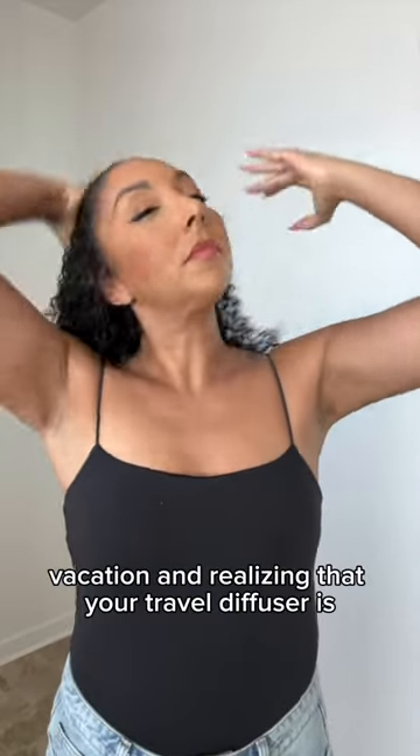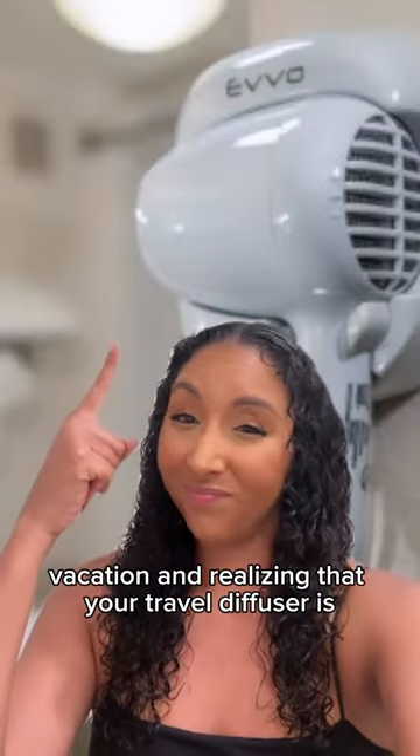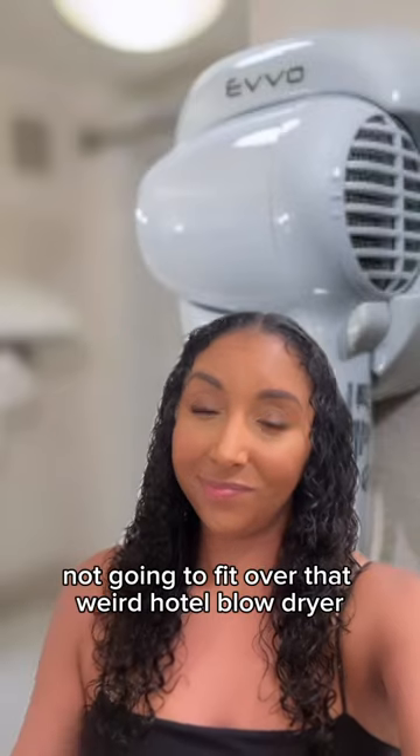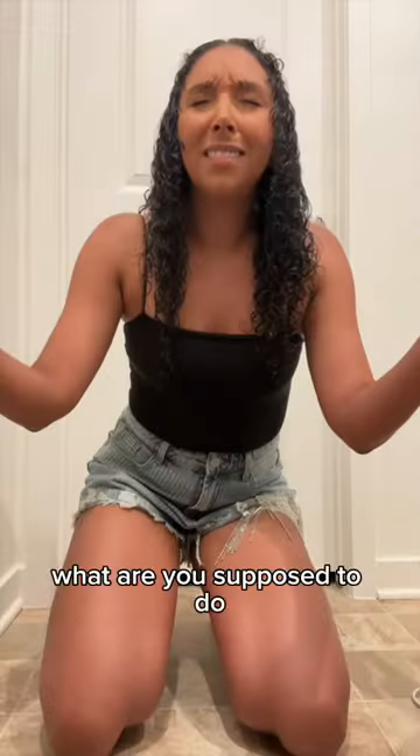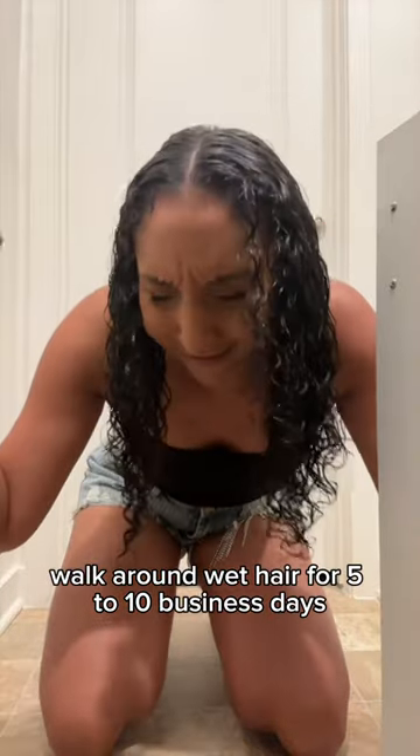Have you ever found yourself doing your hair on vacation and realizing that your travel diffuser is not going to fit over that weird hotel blow dryer? Or maybe you were staying at an Airbnb and they didn't even have a blow dryer at all. What are you supposed to do — walk around with wet hair for five to ten business days?